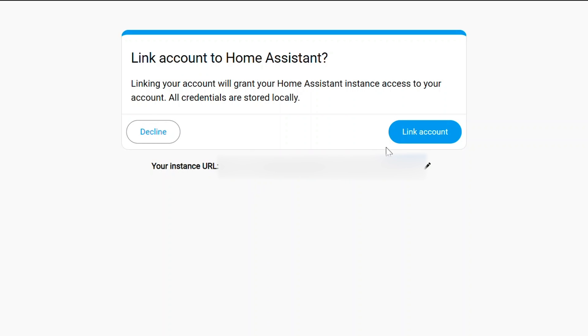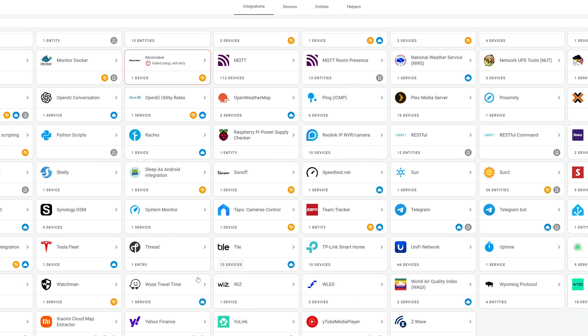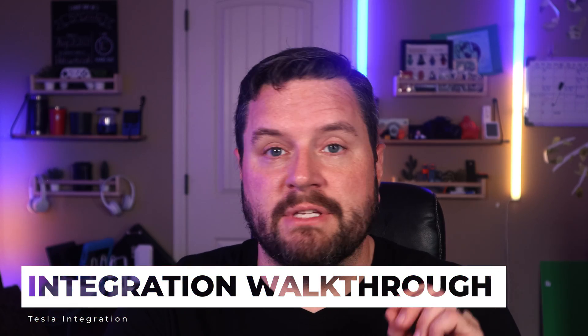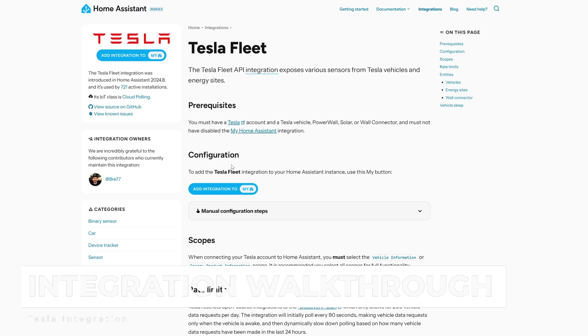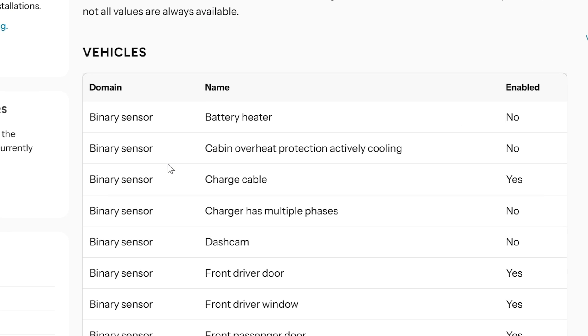Once this goes through, Home Assistant will prompt you to save your credentials, then you'll be taken back to the integration screen. You can also navigate there by going to your integrations and scrolling down to Tesla Fleet, then clicking on the one device. Let's take a quick look at all the various items it exposes. If we pop over to the Tesla Fleet documentation and scroll to the bottom, we'll see a list of every sensor exposed for both a Tesla vehicle and a Tesla Powerwall. You'll notice some are marked as not enabled by default.